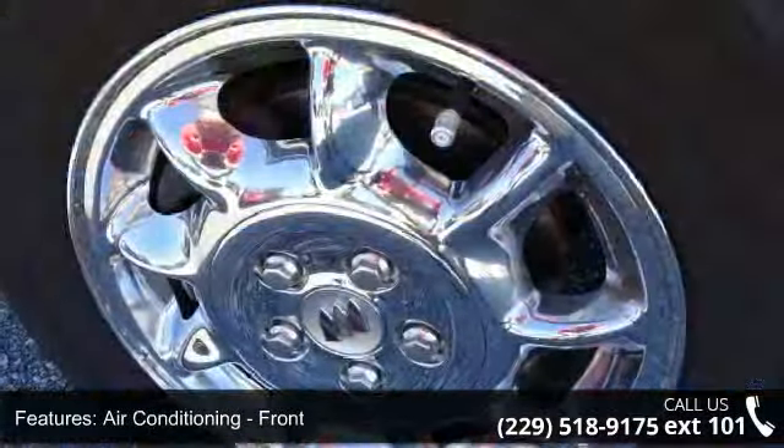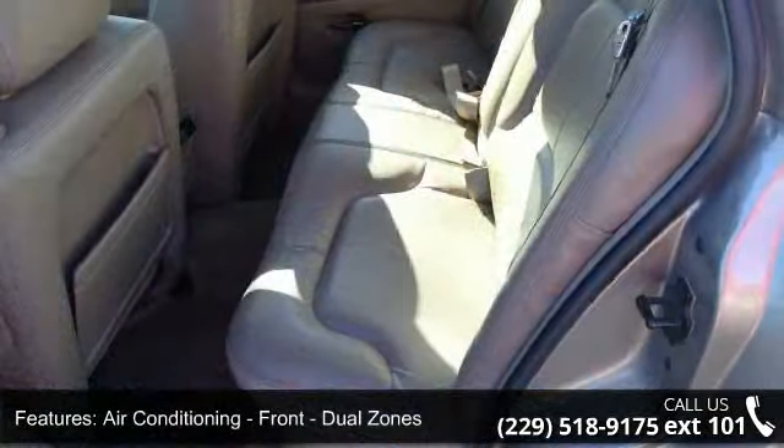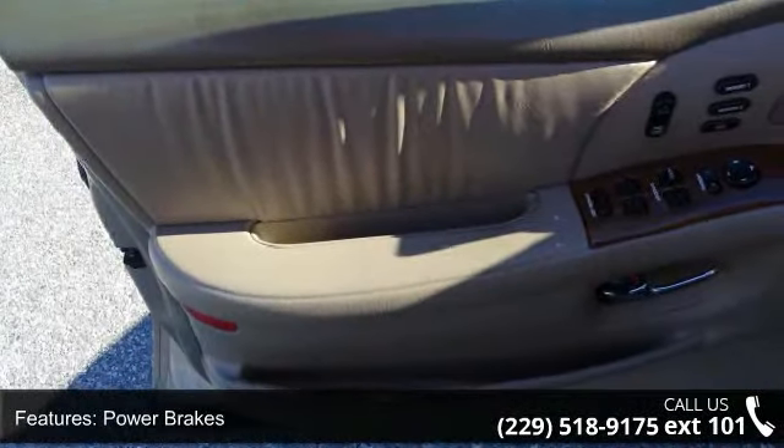Cruise control and multi-function remote trunk release. If you are looking for a solid pre-owned car, this might be the one. A test drive is waiting for you. Call now to schedule an appointment at our dealership.